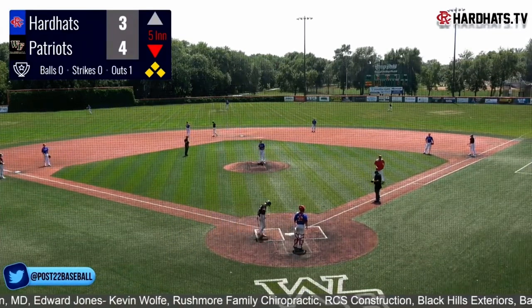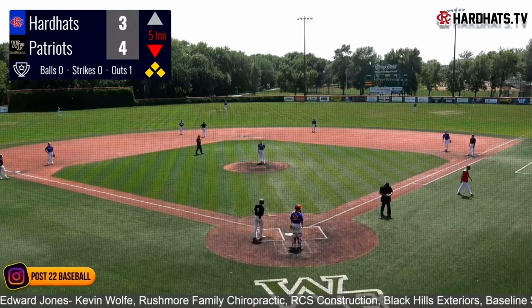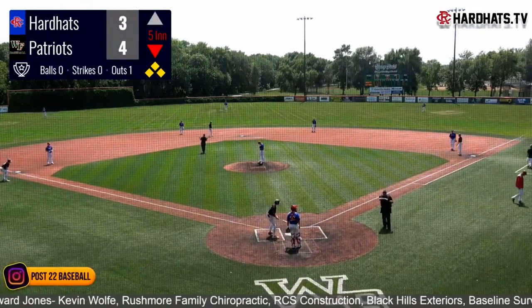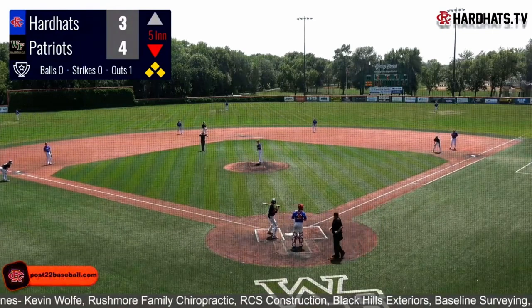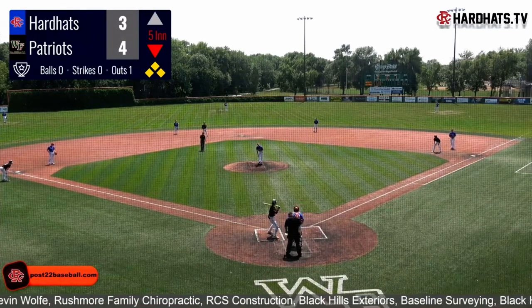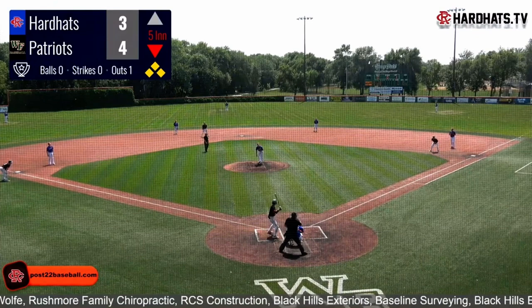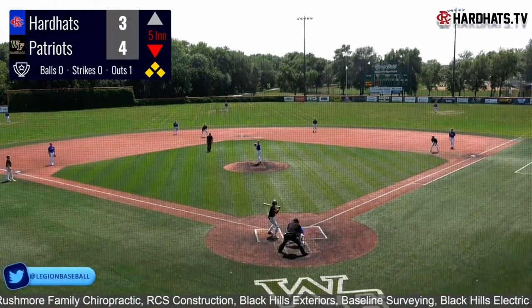One out, the bases are loaded. Palmer Jacobs coming up here trying to put out the fire against Seth Wigestrand. Seth is 0 for 2 with a strikeout in his last time up. He did have a flyout to Dom McKnight to end the first inning, so he's been really cold today. He is the 8-hole hitter.